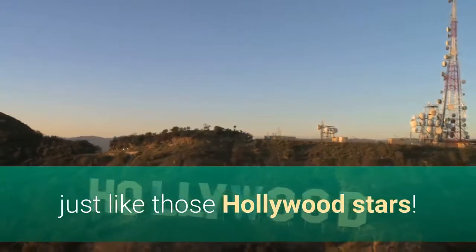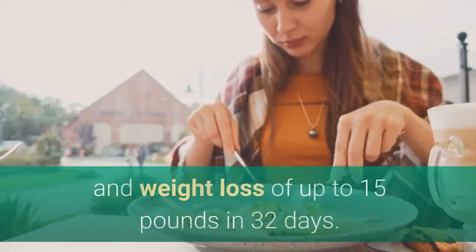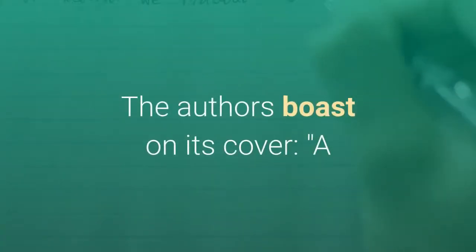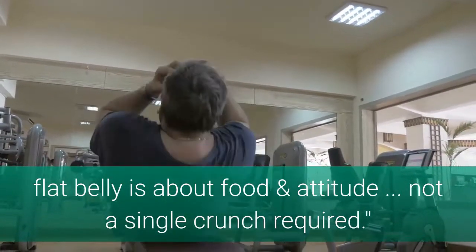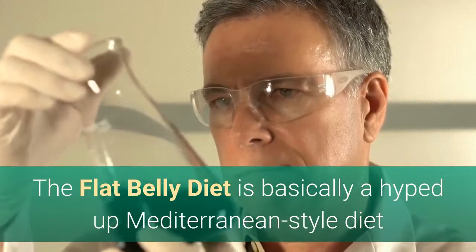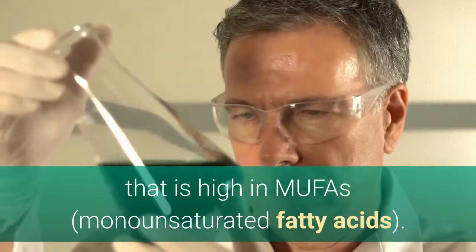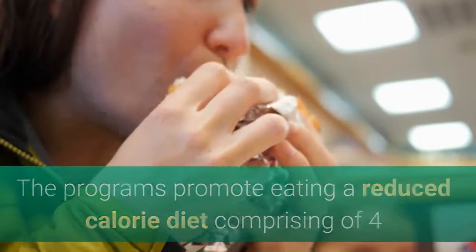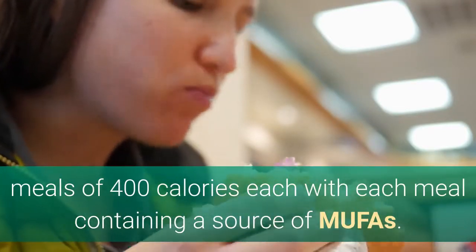Just like those Hollywood stars, the flat belly diet book promises a flat belly and weight loss of up to 15 lbs in 32 days. The authors boast on its cover: a flat belly is about food and attitude, not a single crunch required. The flat belly diet is basically a hyped up Mediterranean style diet that is high in MUFAs. The program promotes eating a reduced calorie diet comprising 4 meals of 400 calories each, with each meal containing a source of MUFAs.